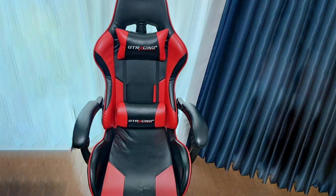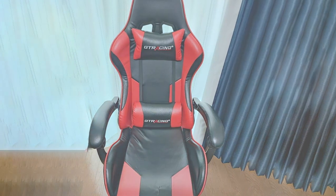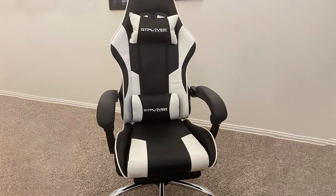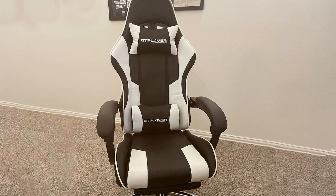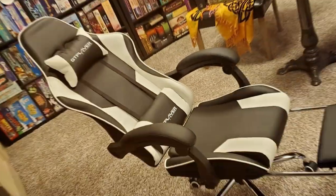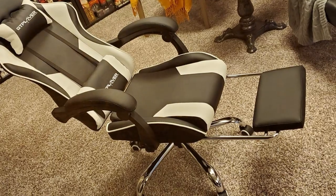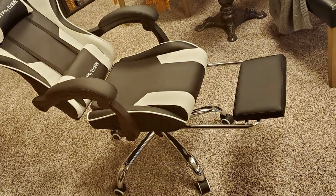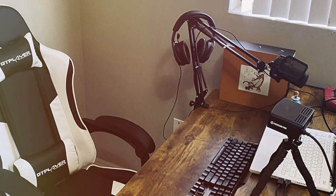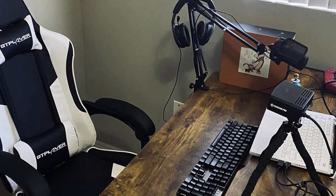The high-density foam padding coupled with a sturdy steel frame delivers durability without compromising on comfort. Designed for customization, the GTPLAYER800 allows you to fine-tune your seating experience. With adjustable armrests, a reclining feature that goes beyond the standard 90 degrees, and a 360-degree swivel, this chair adapts to your every move. The premium PU leather upholstery makes it a statement piece for any gaming setup. The GTPLAYER800 is not just for gaming — it's a versatile companion for work and relaxation.